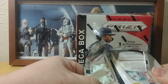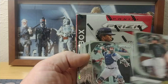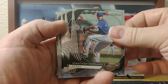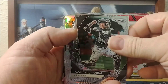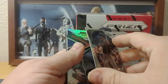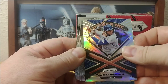Out of the hanger pack we got a rookie Asan Diaz, Gary Sanchez, Bobby Bradley, Jonathan Hernandez, Colton Wong, Rosmane Grasman, a Trent Grisham Prism — a nice little refractor — and then an insert of Vlad Lumber Ink.